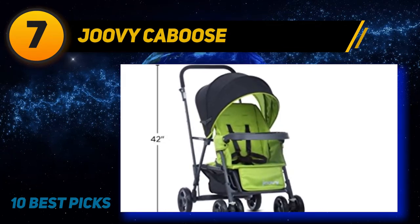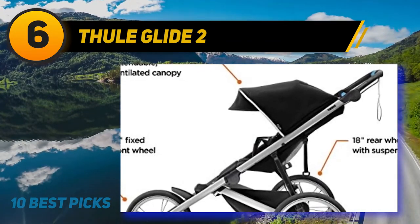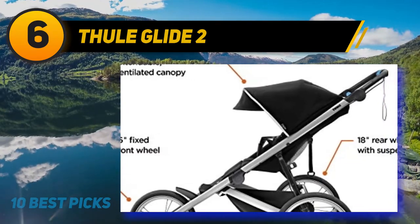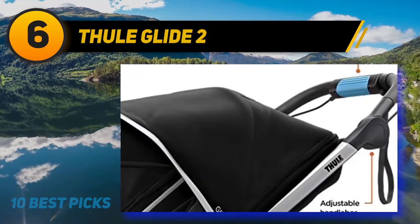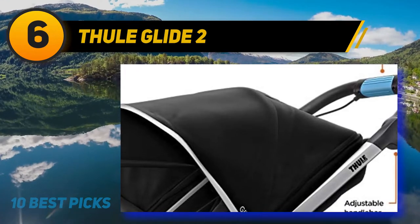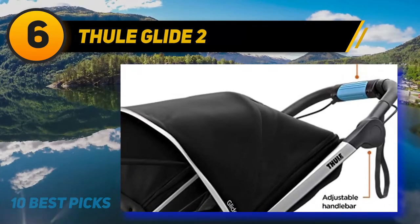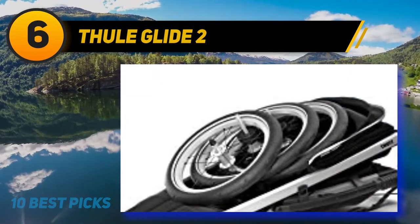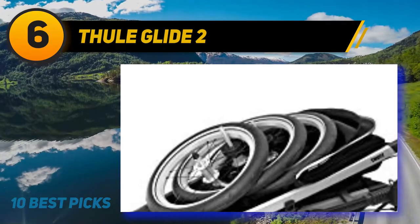At number six, the Thule Glide 2 is a high-performance jogging stroller designed for serious runners. Lightweight and aerodynamic, this running stroller is the perfect training partner. An oversized fixed front wheel, 18-inch rear wheels, and built-in suspension provide a smooth ride for both parent and child. A twist handbrake provides speed control on hills, while reflective details keep you visible and safe. The one-handed reclining seat ensures comfortable naps on the go.